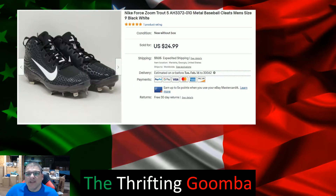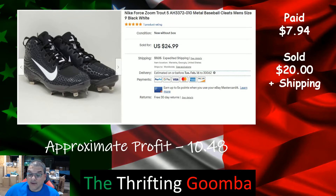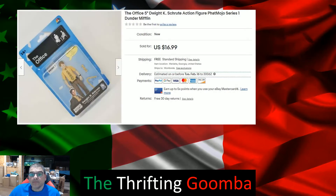I picked up a bunch of cleats from Ross during a big markdown sale. Cleats are really slow sellers — I bought about five or six pairs and only sold two. I took a best offer just to get rid of them at $20, wound up making $10.48. I still did over 100%, so I'm not too unhappy with that.